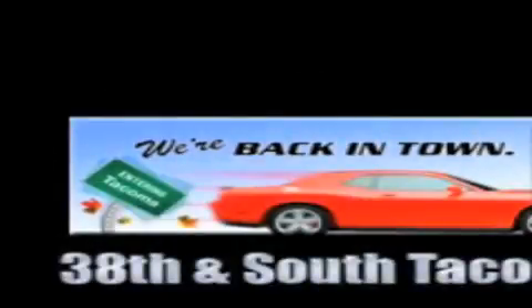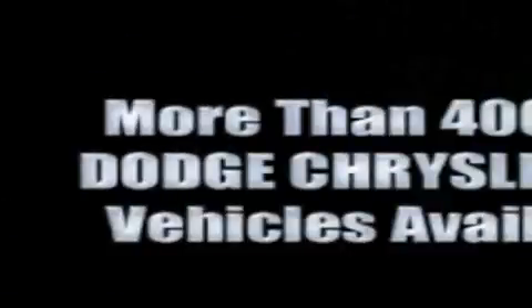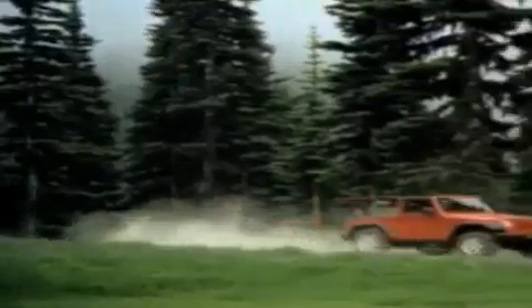We're back in town. The new Tacoma Dodge Chrysler Jeep, conveniently located at 38th and South Tacoma Way. With 400 new Dodge, Chrysler, and Jeep vehicles available, we've got your Ram Tough trucks. If you want a Wrangler, we've rounded them all up. We're so big, we've got over 30 Dodge Challengers. We've got 0% financing or get huge immediate rebates.